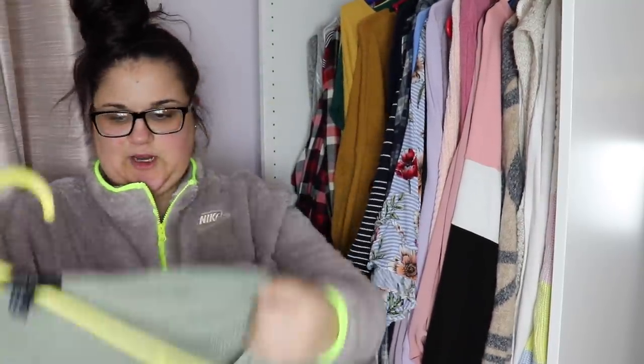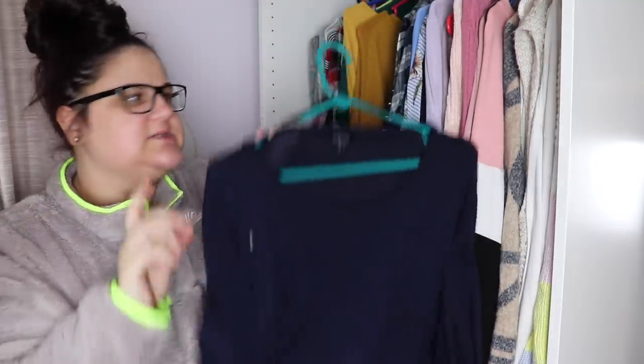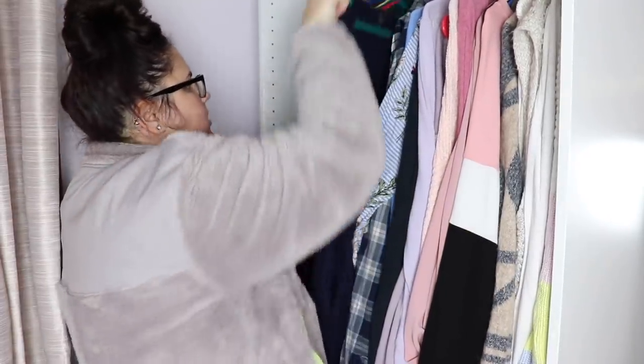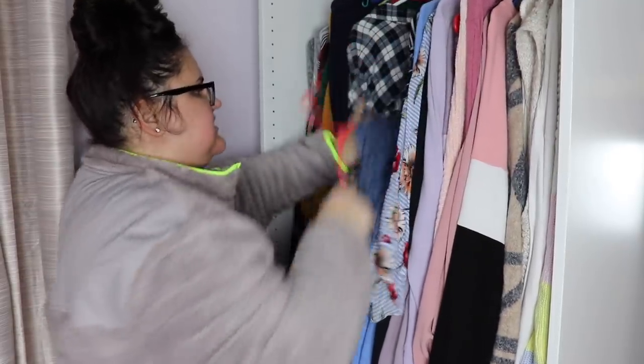I'm going to get rid of this green sweater — I just don't wear it. It's cute, nothing wrong with it. I'd only wear sweaters in professional settings and this is kind of see-through and off-the-shoulder, so it's not that professional. This blue sweater is kind of similar to the yellow one in texture, so I'll keep this — it's really good for work. I'm going to keep one blue flannel but get rid of the other one because I just never wear it.